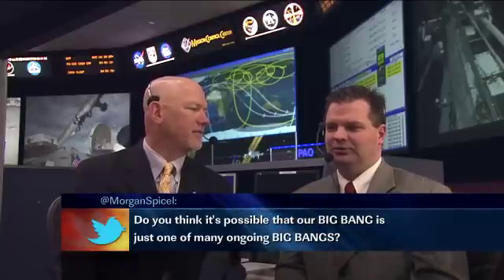The next question comes from Morgan Spice, asking: do you think it's possible that our Big Bang is just one of many ongoing Big Bangs? That's an interesting question, and AMS most likely will not be able to answer it. We can look back almost to the beginnings of the universe with AMS — essentially, the longer you're there, the further back in time you're looking, so we can see back to the origins of this universe, maybe back to the beginnings of this Big Bang. But if there are multiple Big Bangs, we just won't know that answer from AMS.